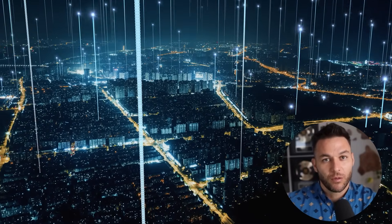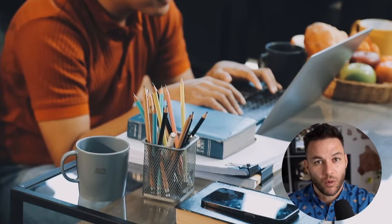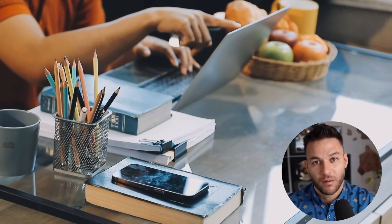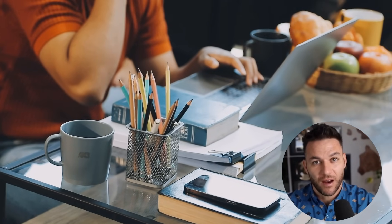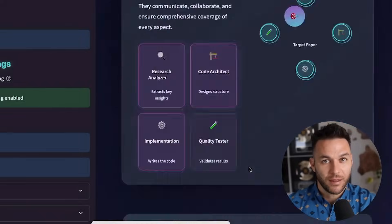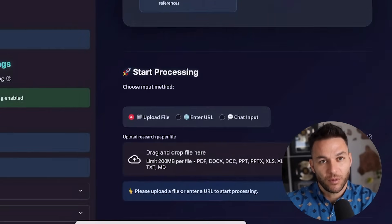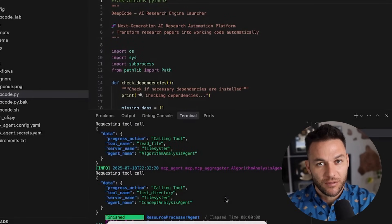Working code is the actual computer language that makes apps and websites run — it's what developers write to build the tools we use every day. Normally, if you wanted to turn one of these research papers into an actual app you could use in your business, you'd need to hire a team of developers. That could cost you $50,000 and take months. But DeepCode does it automatically — you just upload the paper and it spits out a complete application.